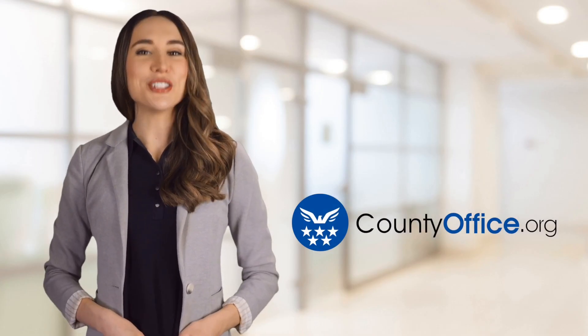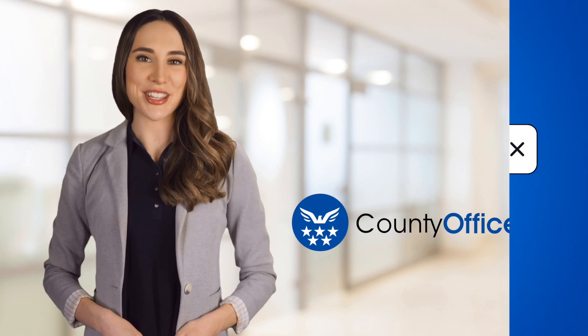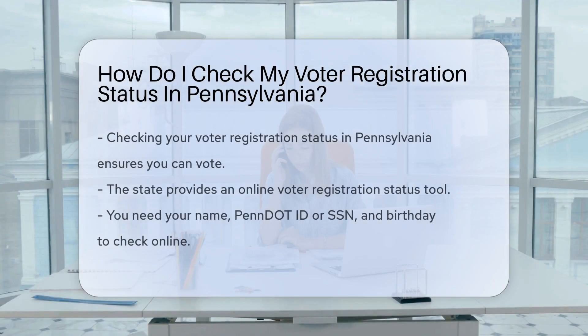Welcome to County Office, your ultimate guide to local government services and public records. Let's get started. How do I check my voter registration status in Pennsylvania? Curious if you're ready to vote in the Keystone State? Let's find out.